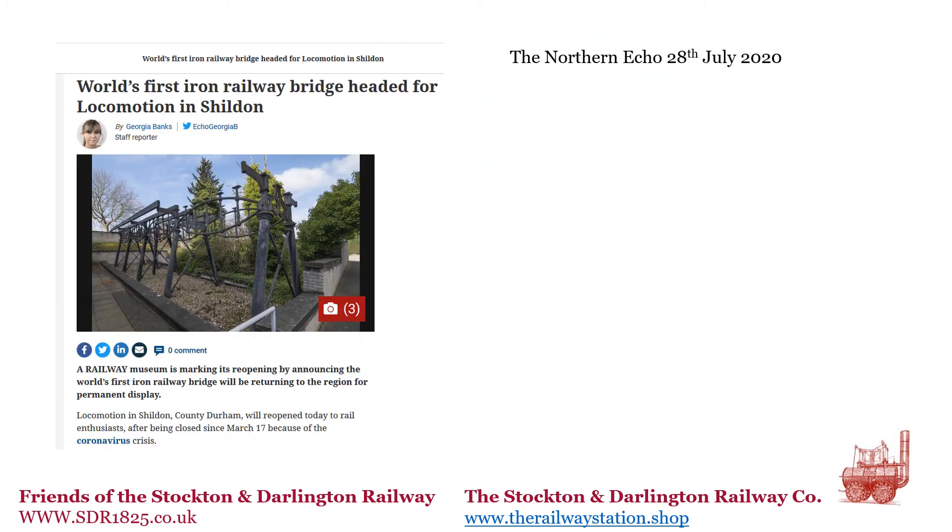You can understand therefore why we are thrilled that the ironwork is now definitely coming to Shildon. While it will not be exactly coming home, it is pretty close, and people will be able to walk between the remaining stone bridge abutments and Locomotion at Shildon, where they will be able to view the ironwork in the place where the modern railway network was born.